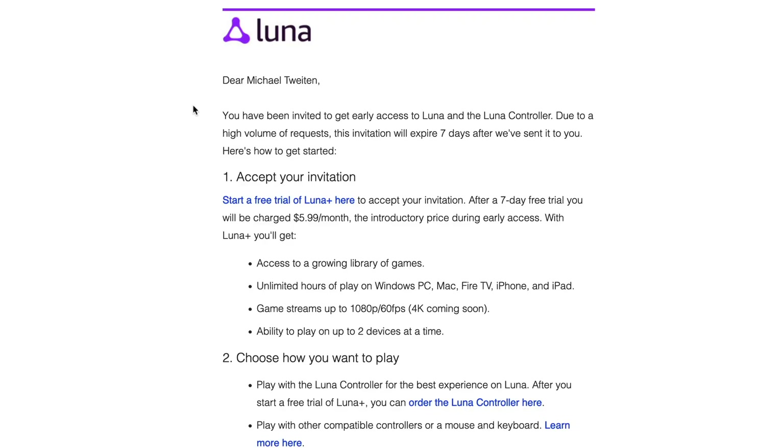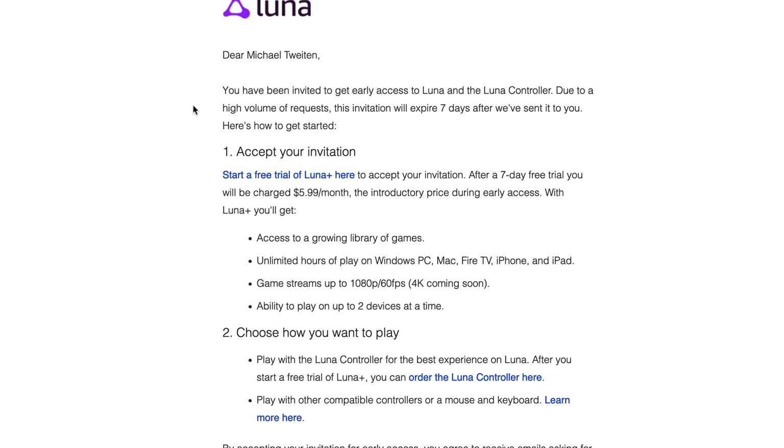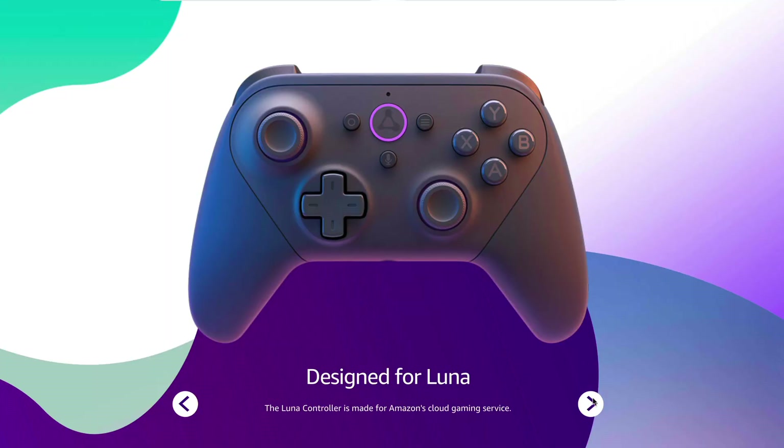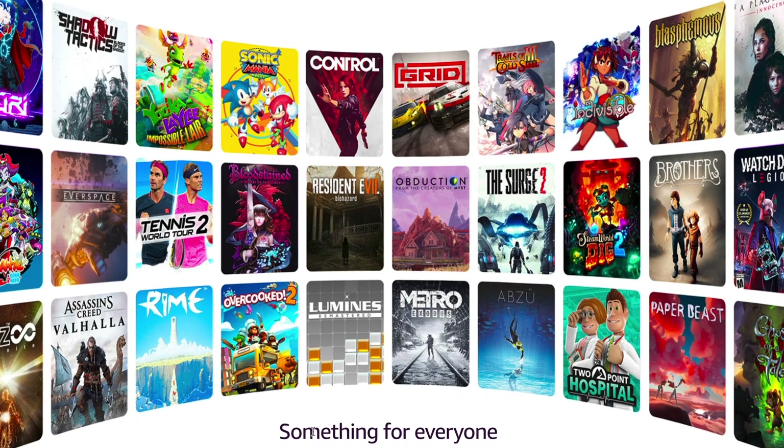If you're interested in signing up to get an invite, I'll leave a link down in the description below. If you are able to get an invite, you'll eventually get an email from Amazon in your inbox stating that you have seven days to sign up for a free seven-day trial. After that, they have a $5.99 introductory price.